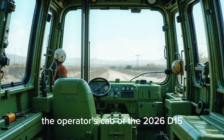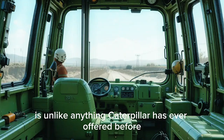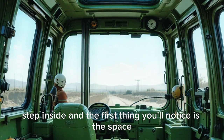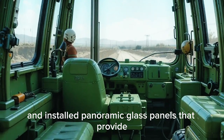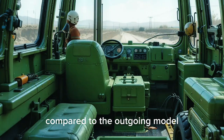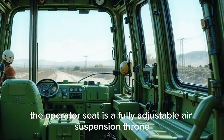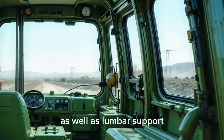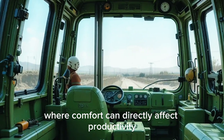Moving to the interior, the operator's cab of the 2026 D15 is unlike anything Caterpillar has ever offered before. Step inside and the first thing you'll notice is the space — Caterpillar has widened the cab and installed panoramic glass panels that provide nearly 30 percent more visibility compared to the outgoing model. The operator seat is a fully adjustable air suspension throne with built-in heating and cooling as well as lumbar support, designed for long shifts.